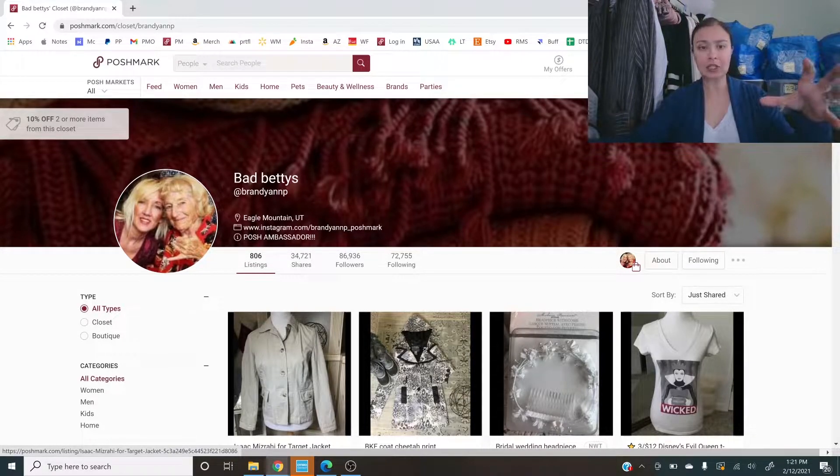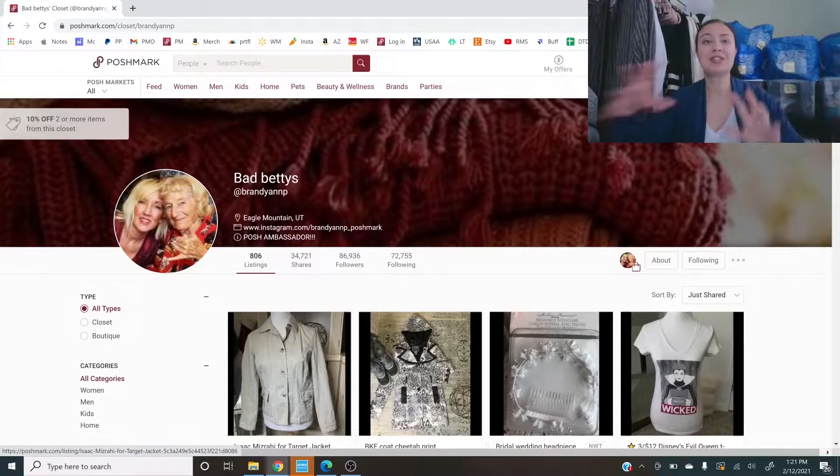Second thing is the banner — it looks great. It looks like a pile of sweaters or scarves, something fashion-related. With banners, as long as it's not detracting, it's fine. It can be anything — sunsets, pictures of closets and clothes. Most of the time it's fine as long as it's one cohesive thing and isn't a mess. I do think it's great that you say you're a Poshmark Ambassador in the information line.